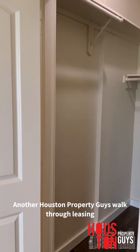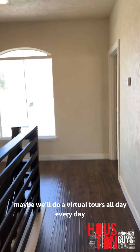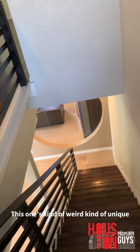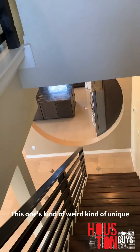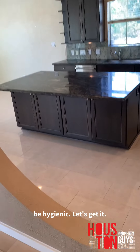Another Houston property, guys — walk-through, leasing, buying, whatever the case may be. We're doing virtual tours all day, every day. I'm going to try to get this edited and out to you guys soon. Let me know what y'all think about this one — it's kind of weird, kind of unique. Much love. Hope everyone stays sanitized. Take care of yourself. Help prevent the spread. Be healthy, be hygienic. Let's get it.